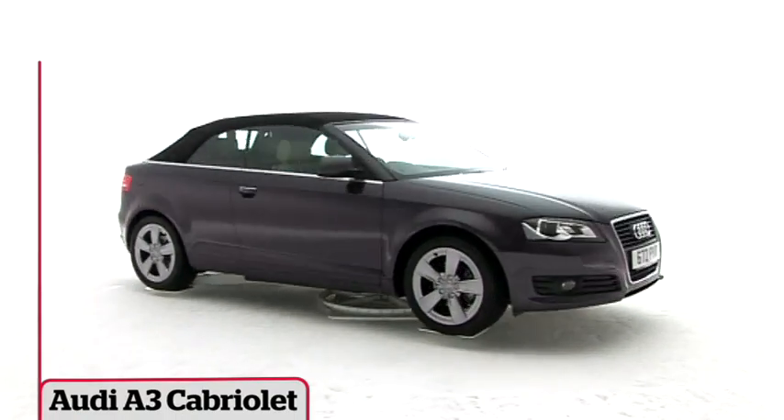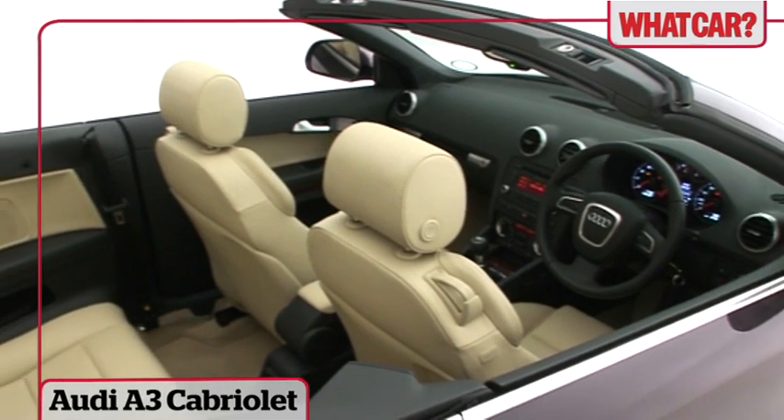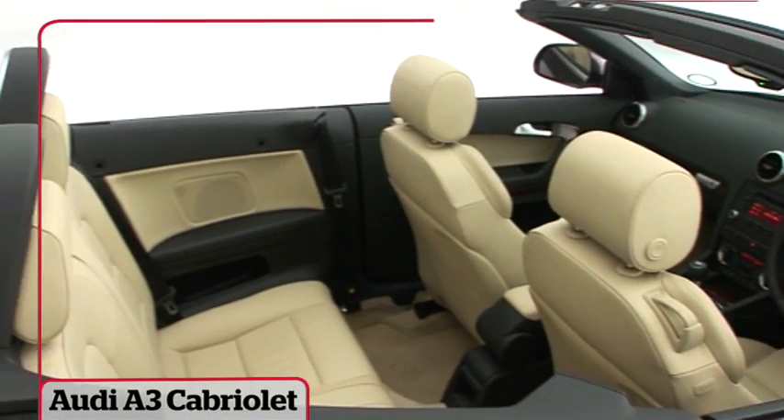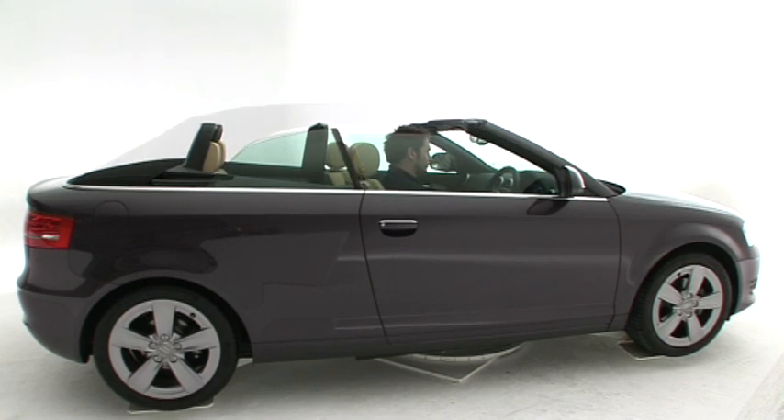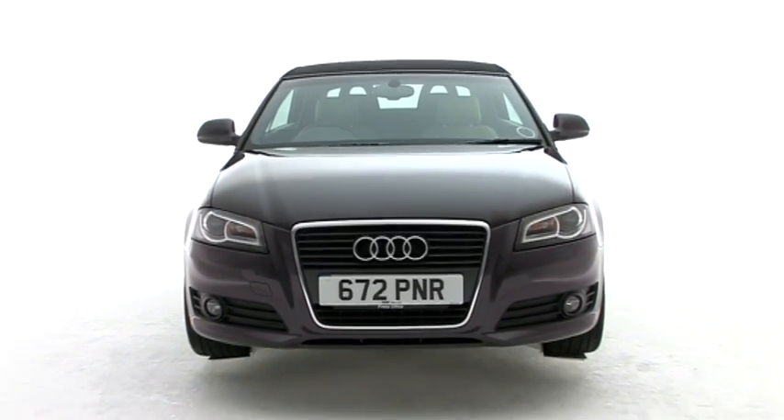Crafting a cabriolet out of a hatchback is nothing unusual, but the A3 cabriolet bucks current trends in at least one way, having a soft top rather than a hard top. Is it exceptional in any other way though?